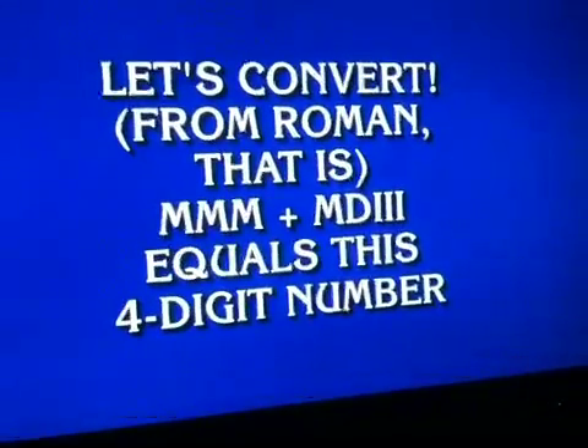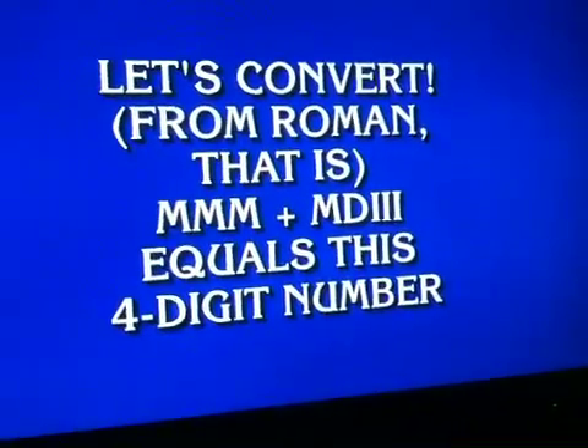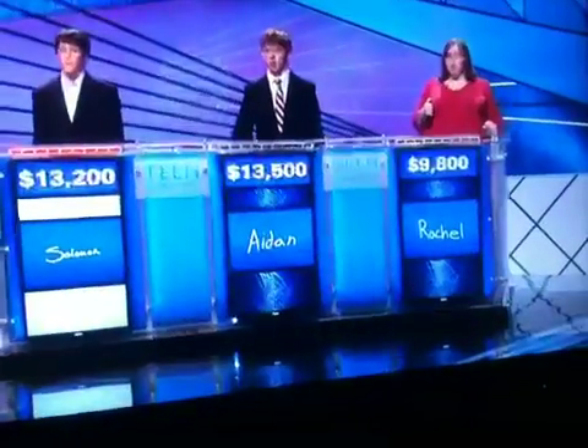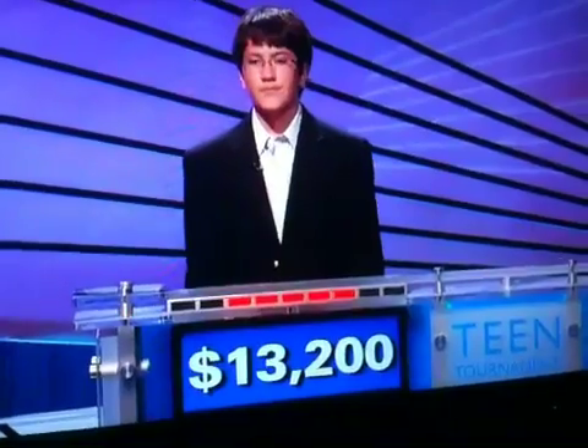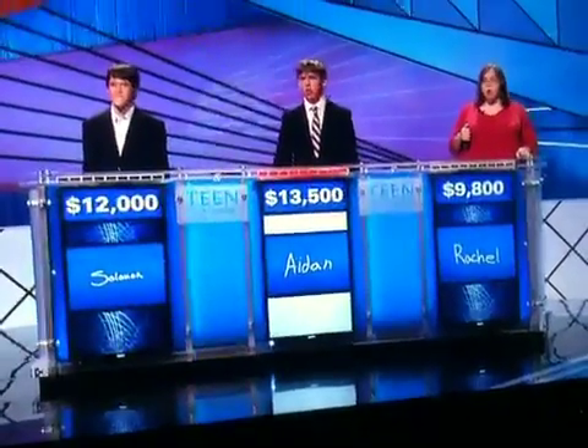Let's convert from Roman numerals. MMM plus MDIII equals this four-digit number. Solomon. What is 4,023? No. Aidan. What is 4,503? You are right. 1,600, please.